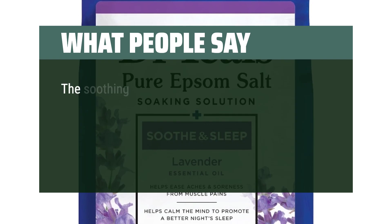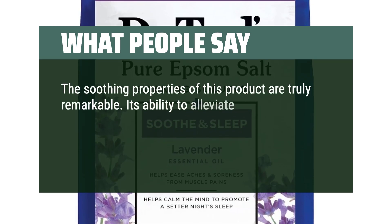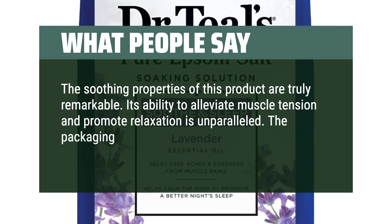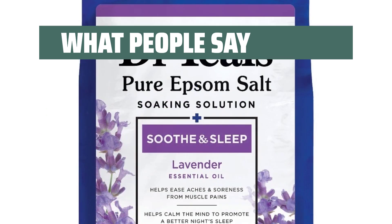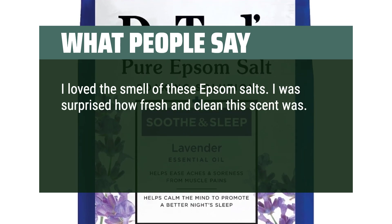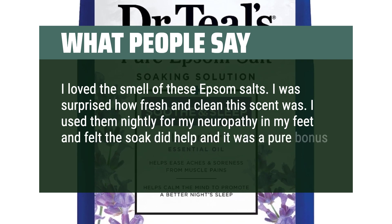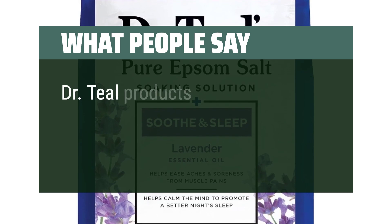What people say: The soothing properties are truly remarkable — its ability to alleviate muscle tension and promote relaxation is unparalleled. The packaging is convenient and the product dissolves easily in warm water. Reviewers love the fresh, clean scent, and one used it nightly for neuropathy in their feet, finding the soak helpful — with the wonderful smell being a pure bonus. Dr. Thiel products are described as next level.